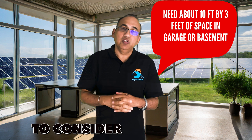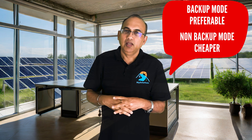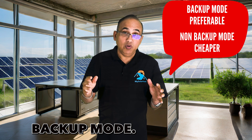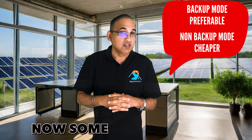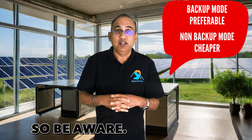Now let's look at what to consider when you go solar battery shopping. Nowadays, most batteries come in two modes: backup and non-backup mode. The backup mode provides power during power outages. The non-backup mode batteries do not work during power outages, but they are significantly cheaper. Some solar companies might not tell you this difference, so be aware.